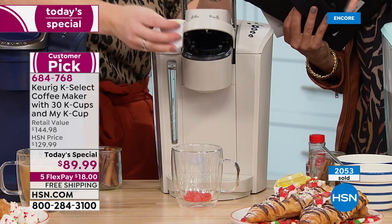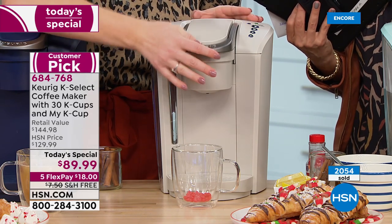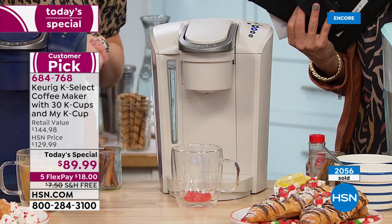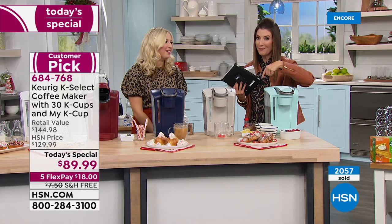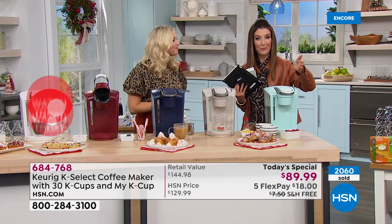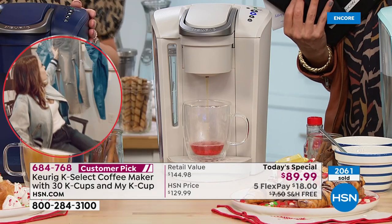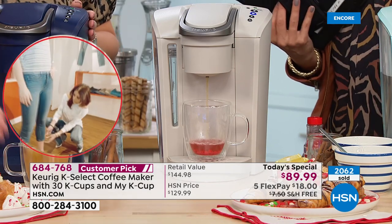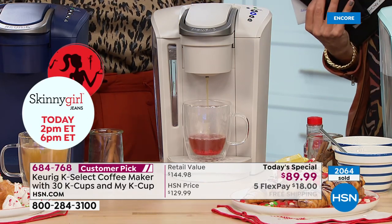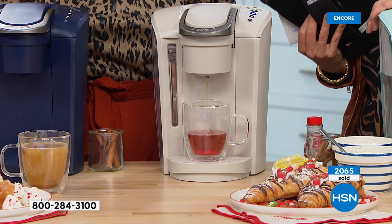I will encourage you to jump in early on this one - it did sell out early last year. We have FlexPay for $18 a month, free shipping and handling, and extended holiday returns. That means you don't have to rush to make your final decision - just reserve yours now, let us get it to you in about a week. You actually have until the end of January to try this out, which also makes it a great holiday gift idea.